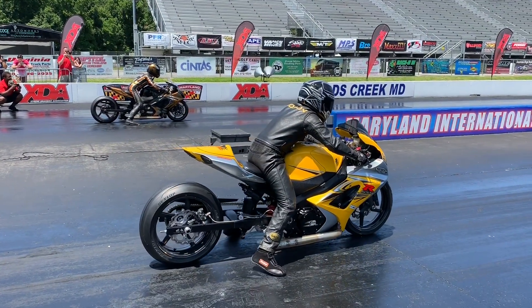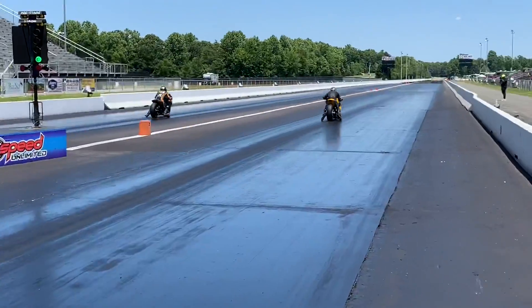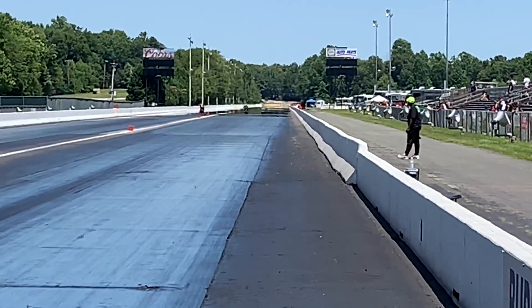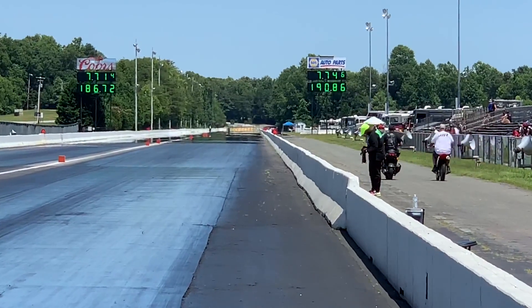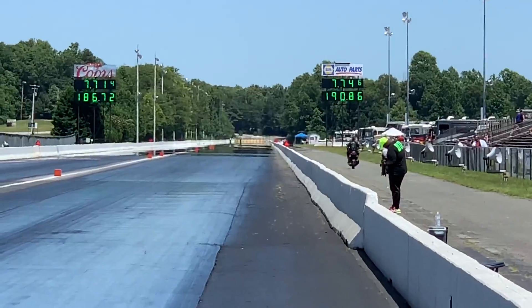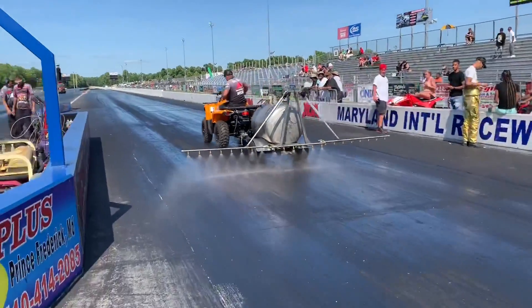Jeremy Teasley vs. Richard Gadsden — great match-up. Gadsden looking for a big upset. Teasley, your number one qualifier, been in the 7.60s. Great drag race — side by side. Teasley wins it — 7.71 to a 7.74. Gadsden finds a great run, but the downfall for Richard Gadsden is he was not qualified well. That's why qualifying is so important — you don't want to have to face Jeremy Teasley in round two.